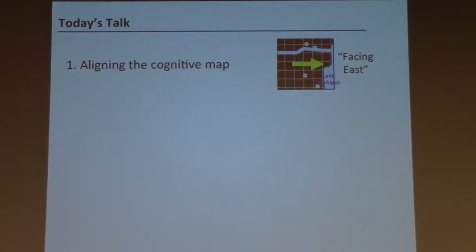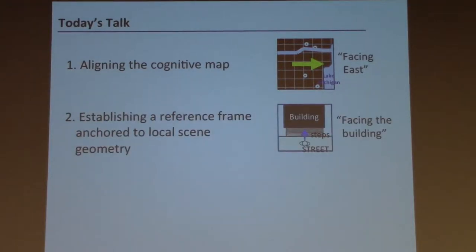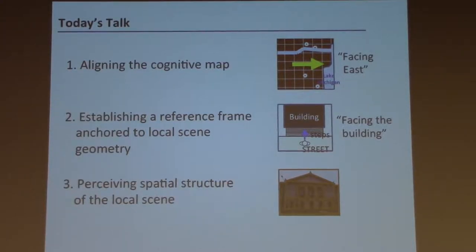This talk has four parts. First, how we use environmental features to align our cognitive maps to the world — how we recover our heading when disoriented. Second, how we establish a reference frame aligned to the local structure or geometry of the scene. Third, how we perceive the spatial structure of the local scene — a progression back from the map into the visual system. Finally, what cognitive maps are anyway.